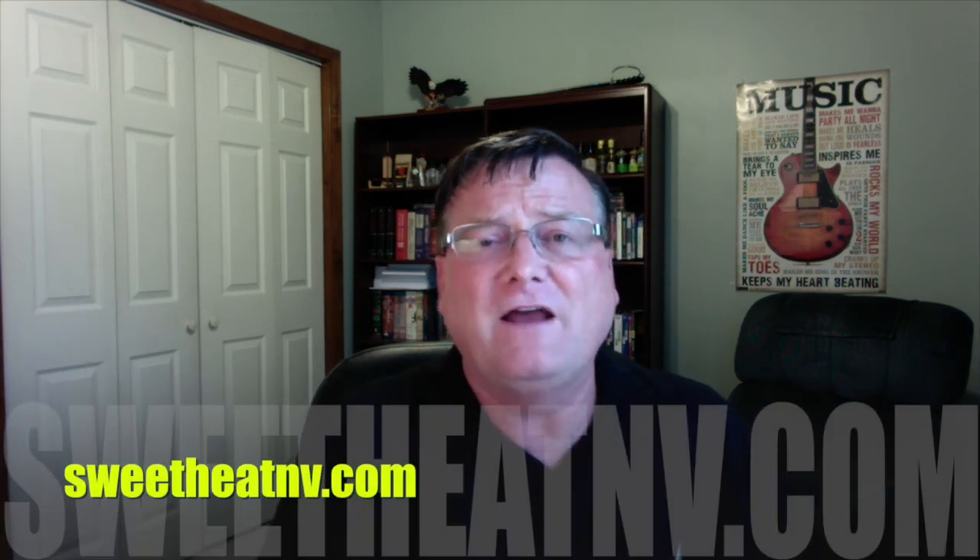Everybody check him out on Facebook at B-Dubs Desert Inferno Hot Sauce, and the website is SweetHeatNV.com. Thanks Barry for sending — I appreciate it. Everybody, thanks for watching, and until the next time, don't forget — enjoy the burn. We'll see you guys later.